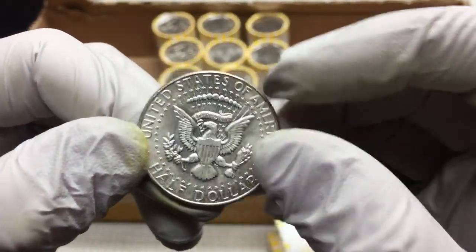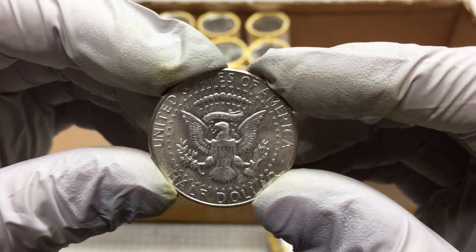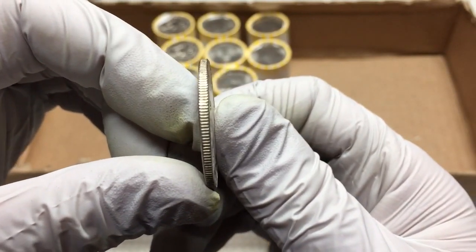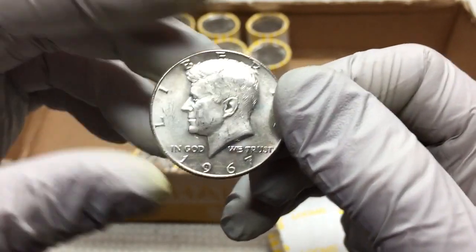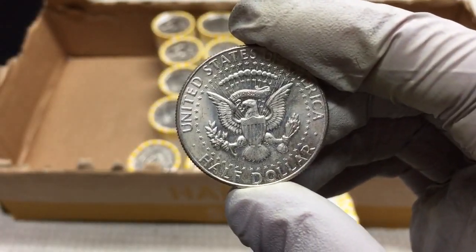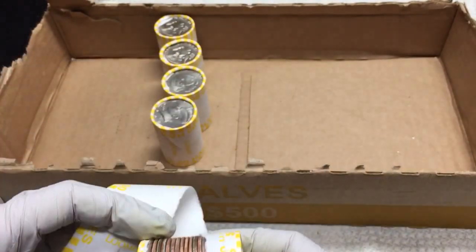I don't see a mint mark. Let's see — 40 or 90? It's 40%. Another one in pretty nice shape, couldn't really tell at first but I'll take it. Silver number two — two for two, two boxes, two silvers.